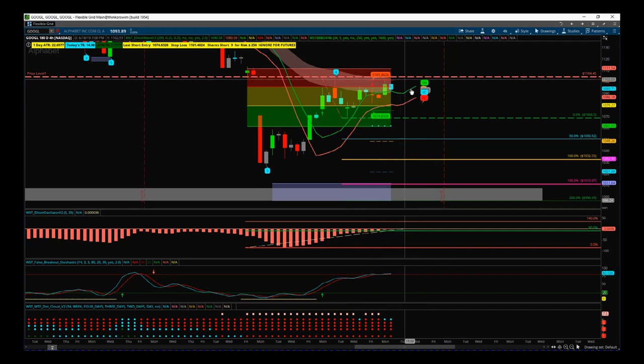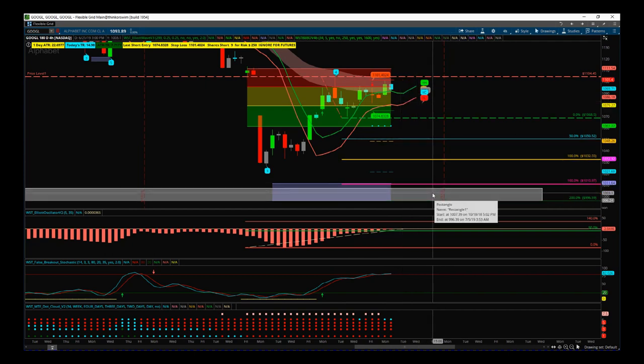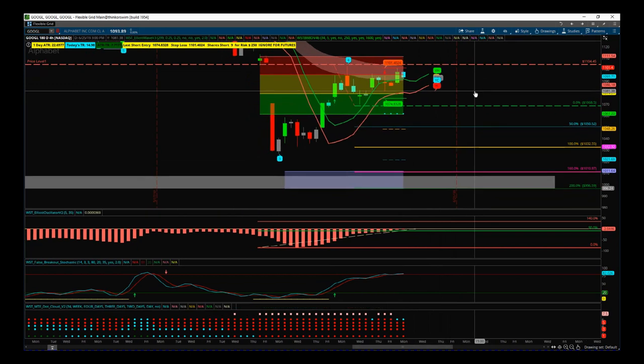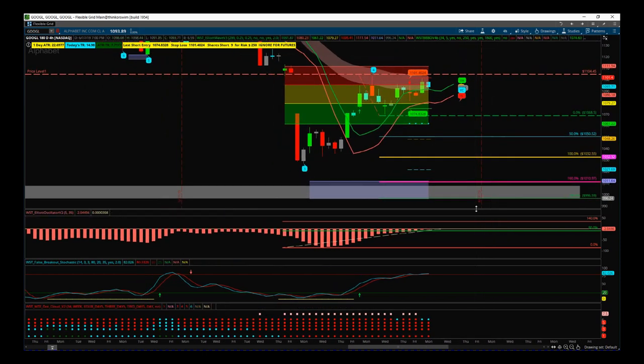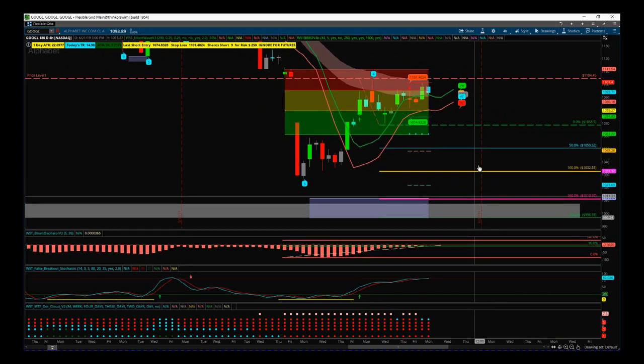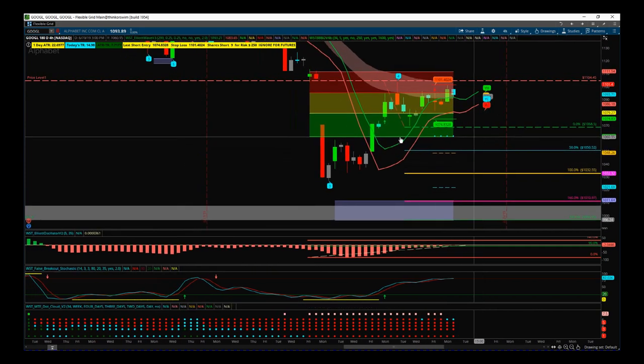This gives us a risk-to-reward of 1 to 1.8 into the middle of that target zone around a thousand dollars — a decent risk-reward. It's a sensible entry that meets all the criteria for a fifth wave move, so a short on Google on the four-hour timeframe is the stock trading signal of today, the 18th of June. It may not trigger today, but as long as these rules are not broken it's a good order. Have a great trading day — speak to you all tomorrow.